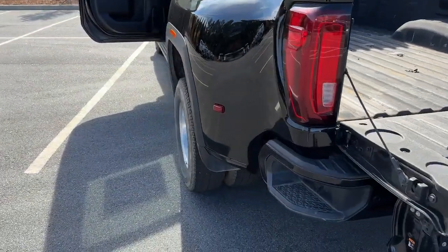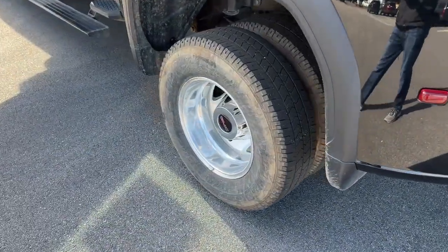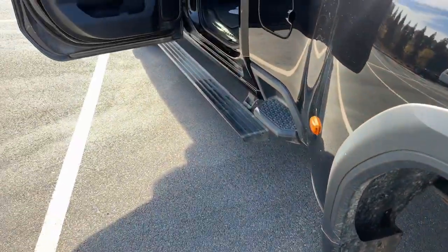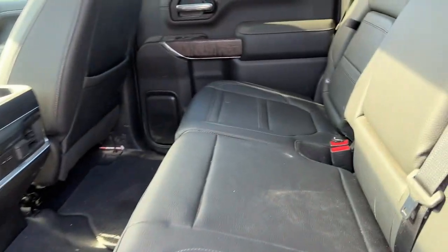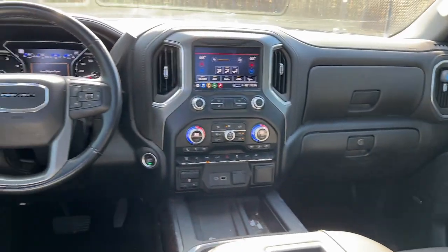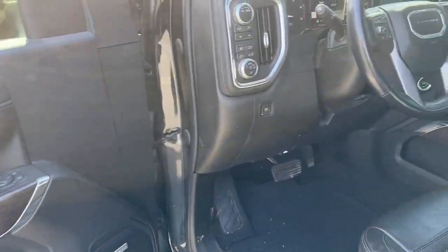Heated steering wheel, Apple CarPlay and/or Android Auto, heated and/or cooled front seats, pre-collision system, wireless charging station, lane departure warning, navigation system, heated driver's seat, sun/moonroof, keyless entry.